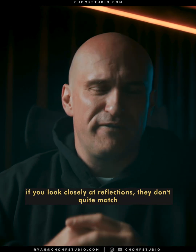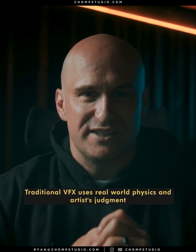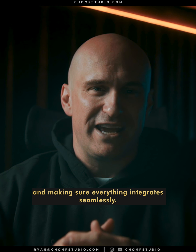That's why sometimes, if you look closely, reflections don't quite match, perspective's a little off, lighting makes no sense. Traditional VFX uses real-world physics and artist judgment — we're lighting the scene correctly, matching camera movement frame by frame, and making sure everything integrates seamlessly.